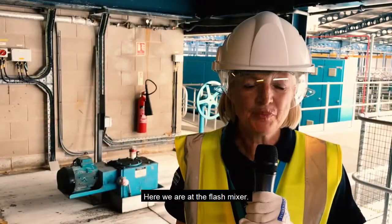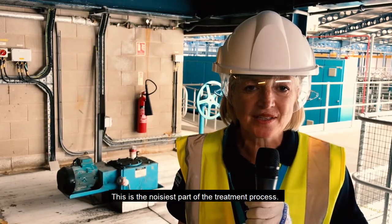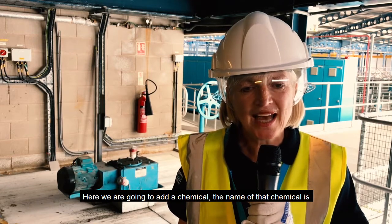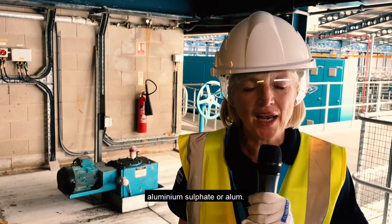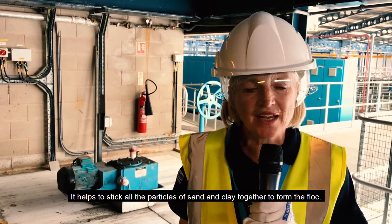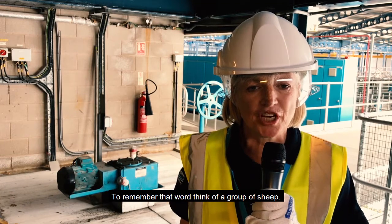Here we are at the flash mixer. This is the noisiest part of the treatment process. Here we're going to add a chemical. The name of that chemical is aluminium sulfate, or alum. It's a coagulant. It helps to stick all the particles of sand and clay together to form the floc. To remember that word, think of a group of sheep.